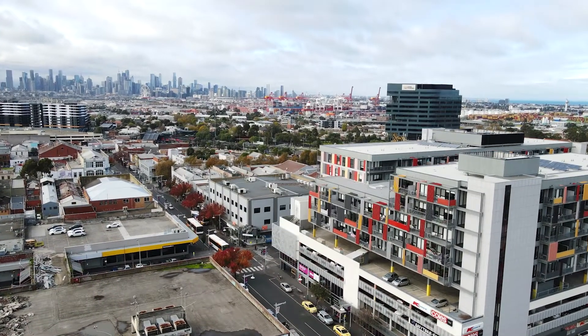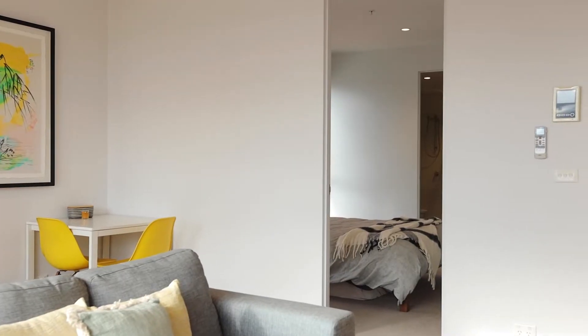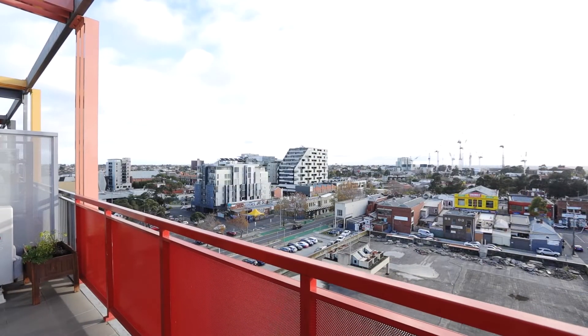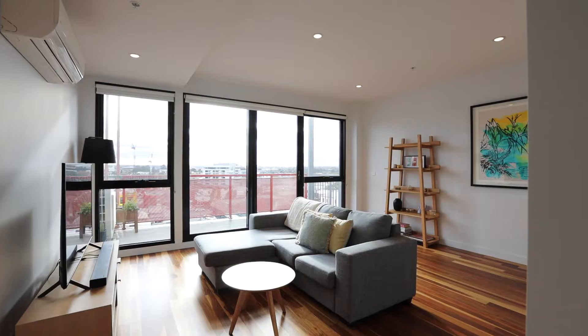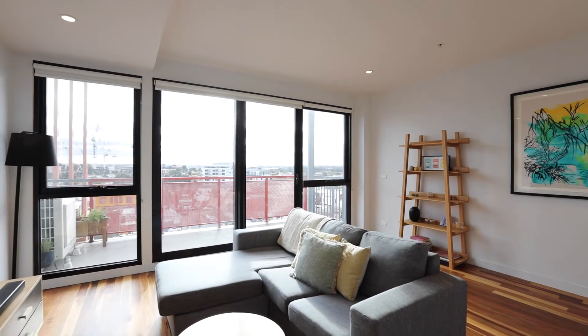Perfectly positioned, this two-bedroom apartment offers all the luxuries of cutting-edge design and jaw-dropping panoramic views. With an enviable corner location, you'll enjoy the tranquility of minimal neighbours as well as the benefit of a northerly aspect offering stunning sunrises right through to equally alluring sunsets.